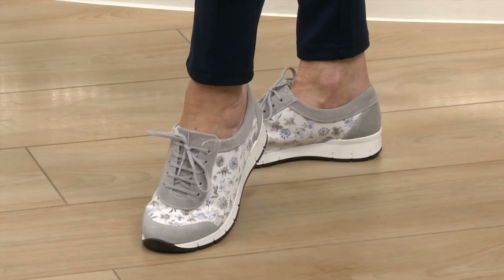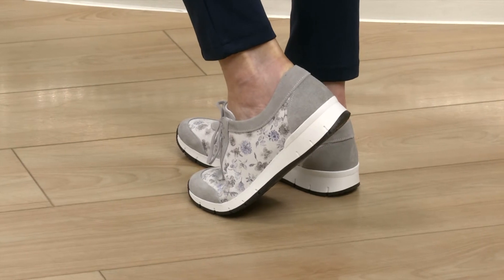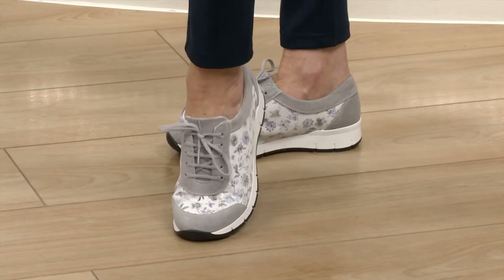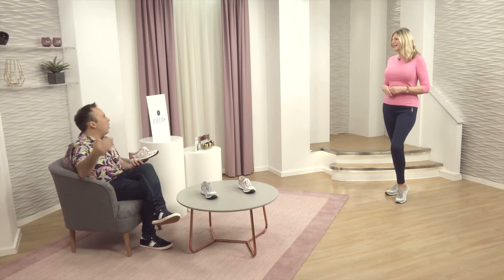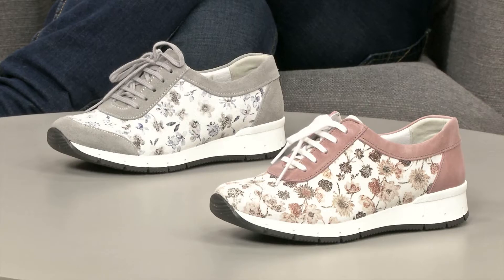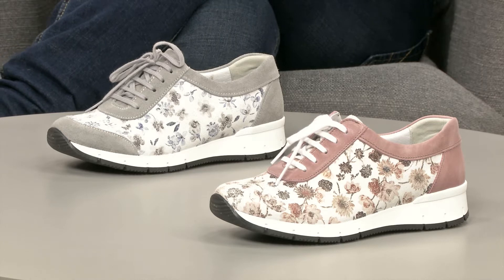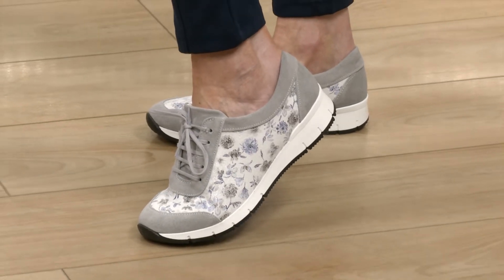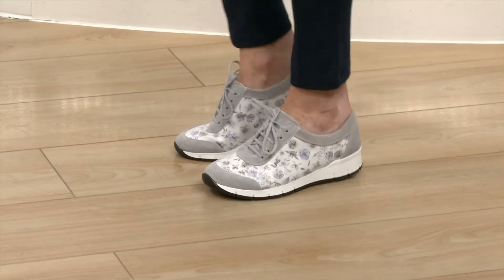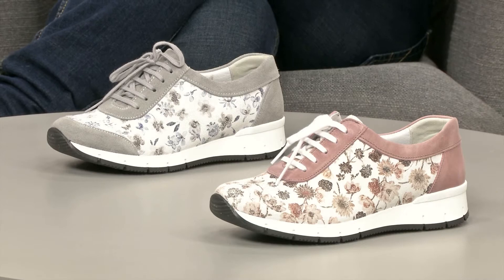A lot of us are now in our trainers a lot more than we ever used to be. It used to be that you wore trainers if you were exercising or in your teens — it was so beyond casual. Whereas these days, these are really smart and sophisticated and they keep you nice and trendy. They've got a lovely leather upper, so they're really breathable as well. Whether you're wearing leisure wear or quite a smart pair of trousers, these are going to go beautifully. Look at those colours — that beautiful floral printed onto the leather. It's got that slight glazed pottery look and feel to it. It's just a real joy.